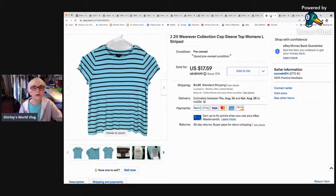Here's a J.Jill cap-sleeve t-shirt in turquoise with a black stripe. I sent an offer to watchers for $16.44 and somebody bought it. It went to Lititz, Pennsylvania — that's a hard name to say.